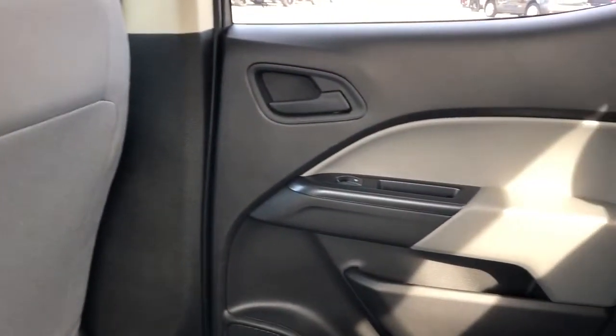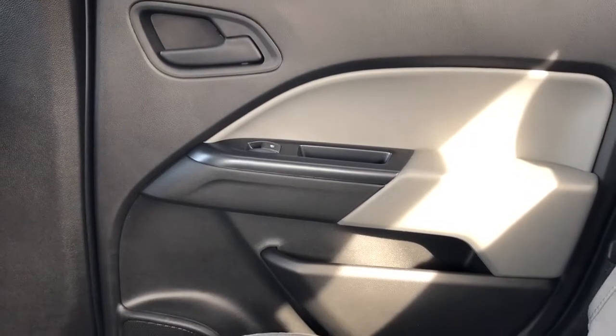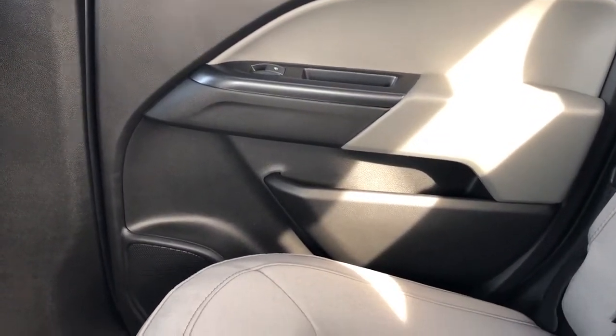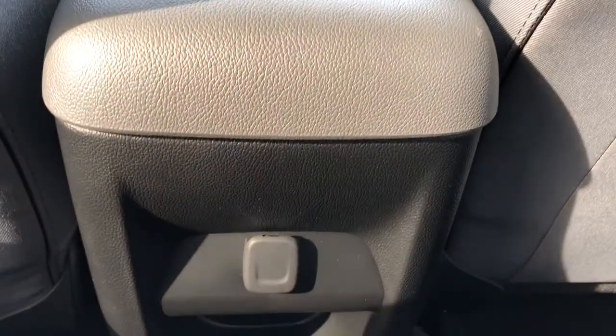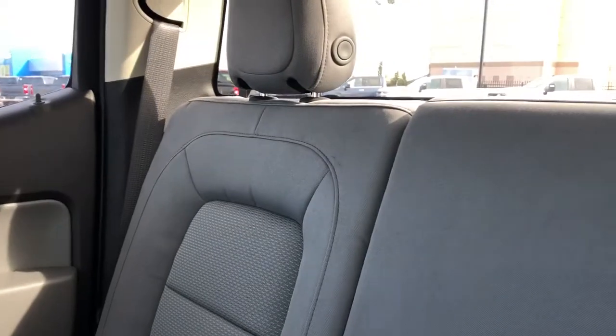Now onto the rear interior. We'll take a look at a few of the rear interior features. You can see we have our door handle, window switch, close handles, speaker and storage. Back at the center console area we have a 12 volt charging port and more storage. And the rear seats are also featured in gray fabric.